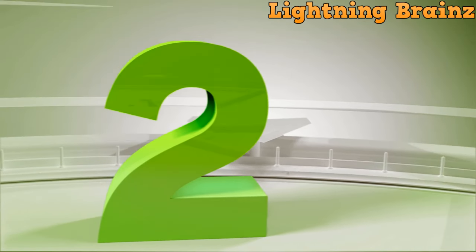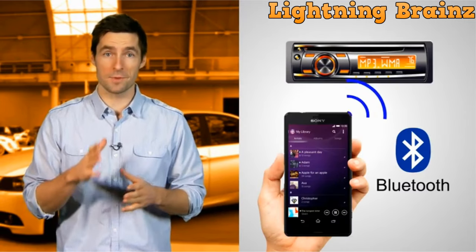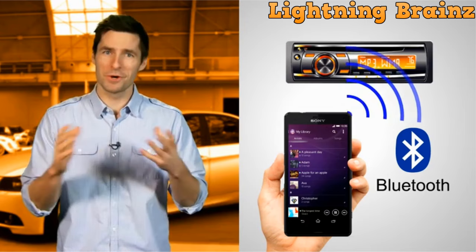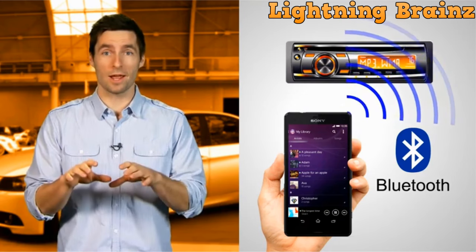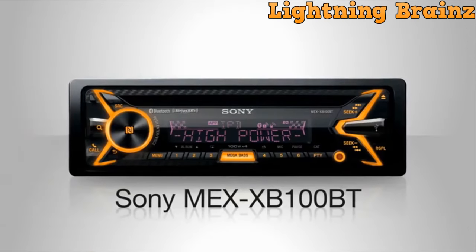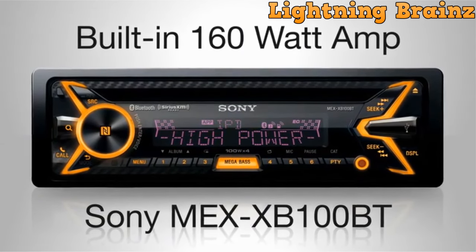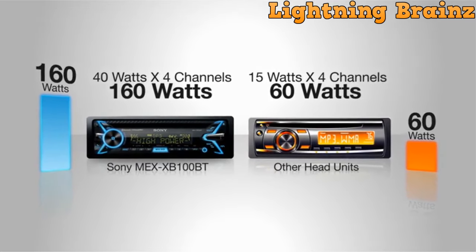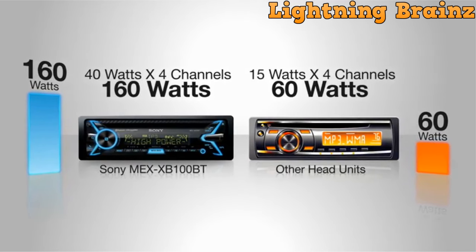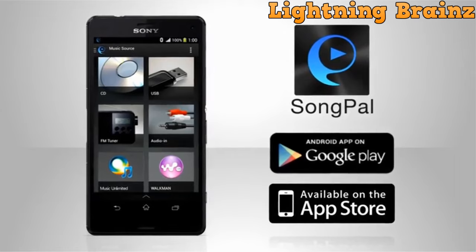At number 2, we have the Sony MEX N5300BT. The Sony MEX N5300BT Single-DIN Car Stereo is a state-of-the-art car audio system designed to provide an immersive and connected driving experience. One of the standout features is its Bluetooth connectivity, which offers both hands-free calling and audio streaming, ensuring your safety and compliance with local hands-free laws. It also supports wireless audio streaming with features like artist, album, and song search, making it easy to enjoy your favorite music on the go.